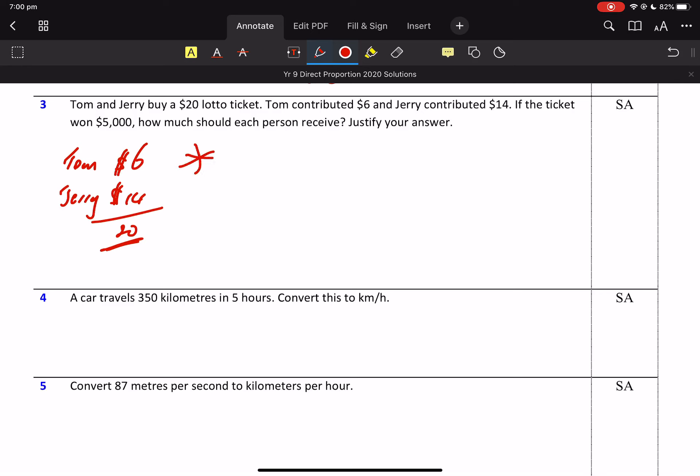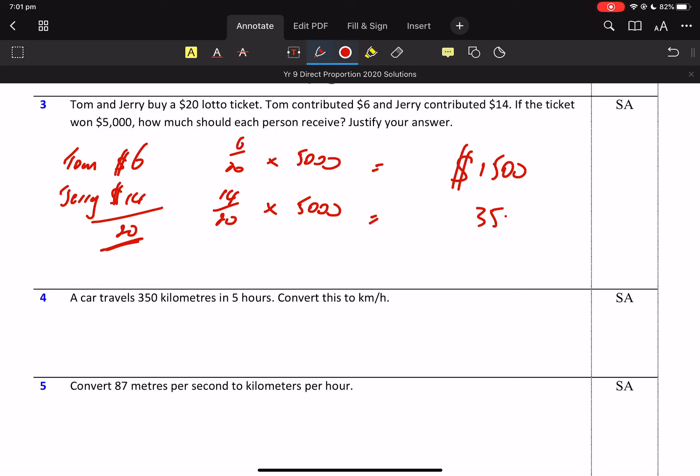So Tom gets 6 twentieths of the prize money — $5,000. Jerry gets 14 twentieths of the prize money. So that would be $1,500 and $3,500.